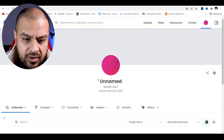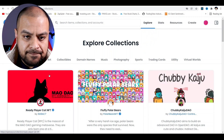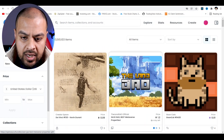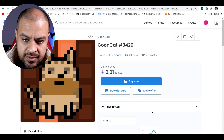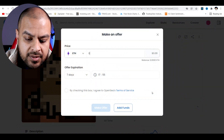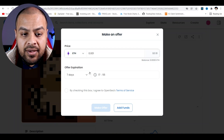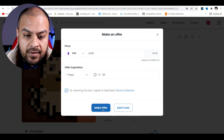So that's my profile — currently unnamed. I'm going to go to Explore NFTs and then go to All NFTs. I'm just going to bid on one so you can see how it works. Let's go for this one called a Goon Cat. I'm going to make an offer of 0.01 ETH. You can set a date and time for the offer to expire. Check the agreement and click Make Offer.